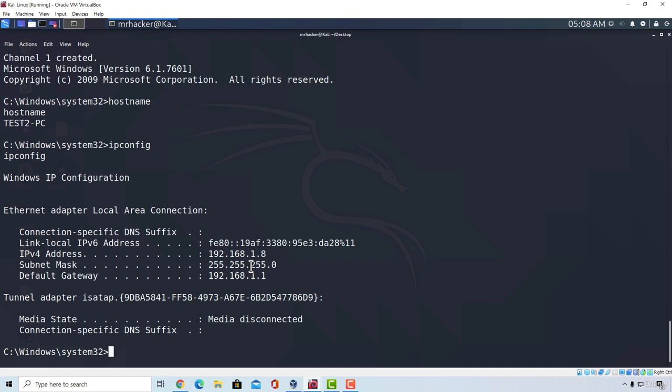Now that we have covered Windows 7 vulnerabilities, it's time to move on to exploiting a Windows 10 machine. See you in the next video.